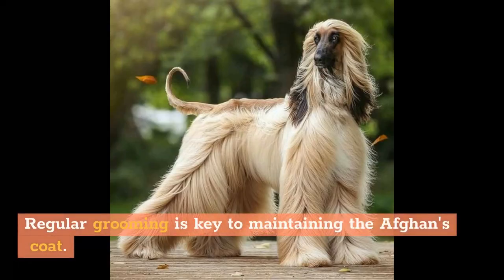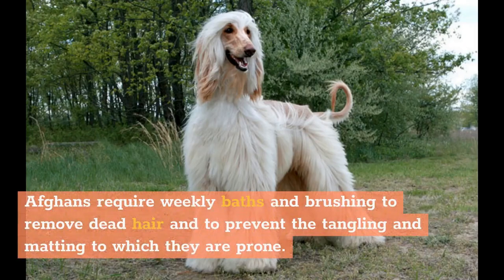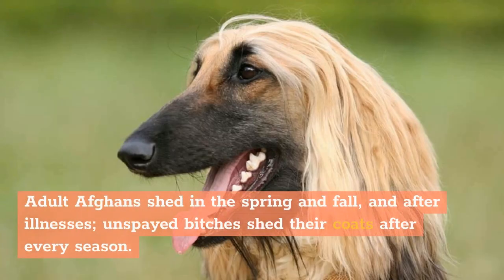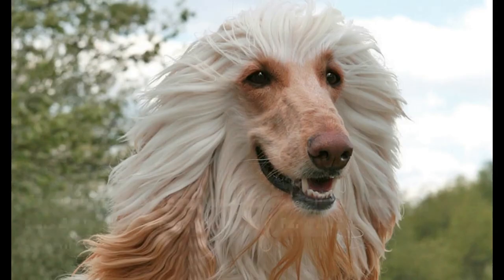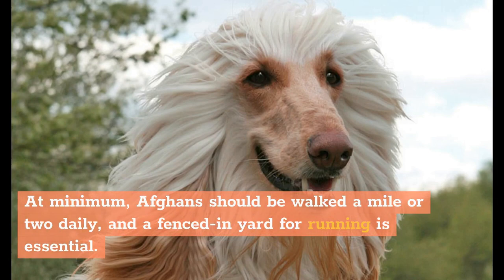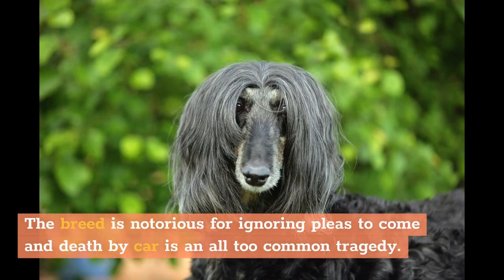Regular grooming is key to maintaining the Afghan's coat. Afghans require weekly baths and brushing to remove dead hair and to prevent the tangling and matting to which they are prone. Adult Afghans shed in the spring and fall, and after illnesses; unspayed bitches shed their coats after every season. Though they can make fine apartment dogs and true couch potatoes, Afghans require plenty of exercise to ward off boredom and destructive behaviors such as chewing. At minimum, Afghans should be walked a mile or two daily, and a fenced-in yard for running is essential. The breed is notorious for ignoring pleas to come, and death by car is an all-too-common tragedy.